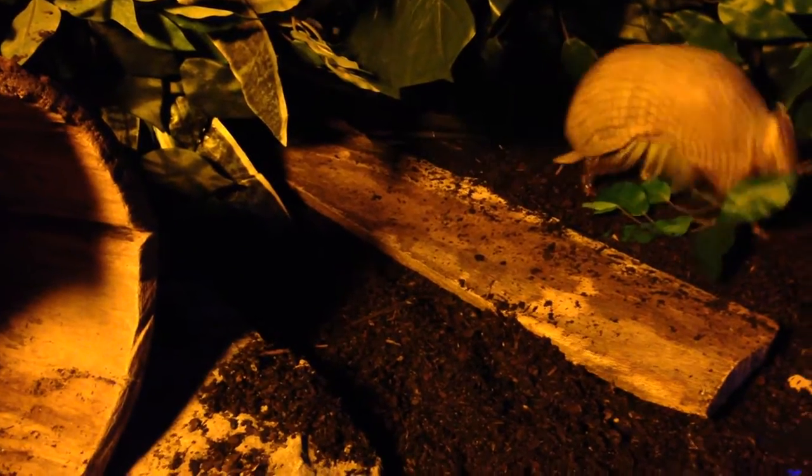Armadillos are known for having a unique suit of armor. Tank is our resident roly-poly. The three-banded armadillos are the only ones that can roll into a ball. They do this as a defense mechanism. If they are threatened, they roll up and leave a small gap. If a predator puts any part of his body through that gap,